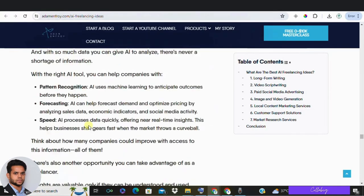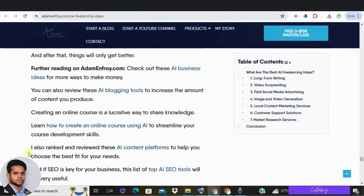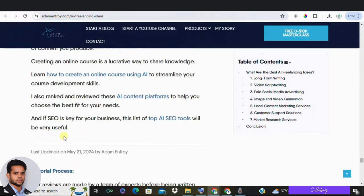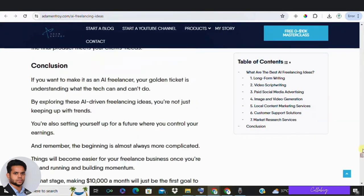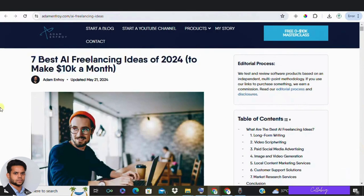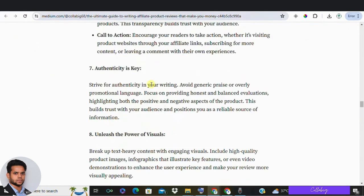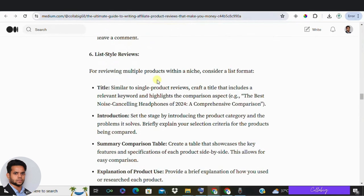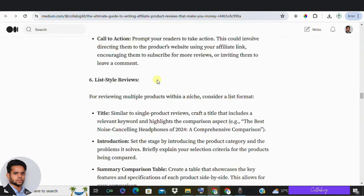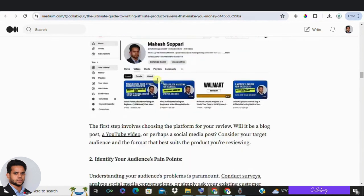Knowing your target audience is very crucial. Conduct surveys or gather information from past customers to create super targeted content. Always write with your ideal customer in mind, addressing their specific needs and problems. This increases the value of your content and helps improve your Google rankings.